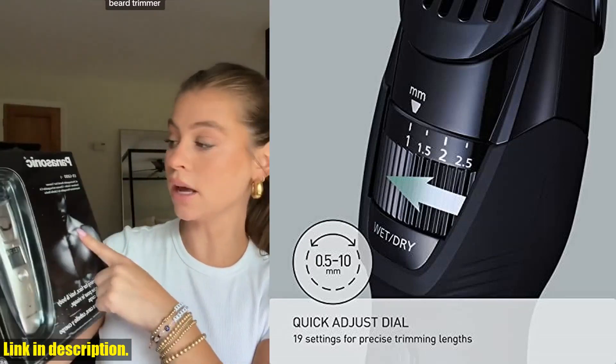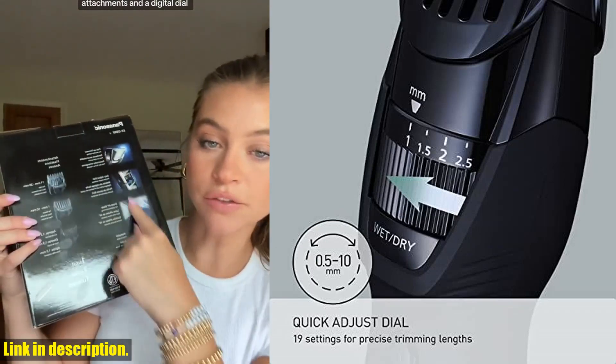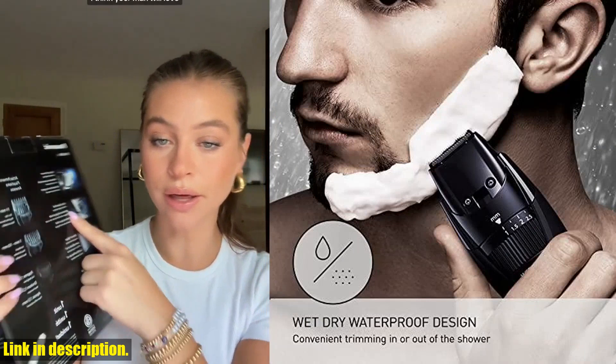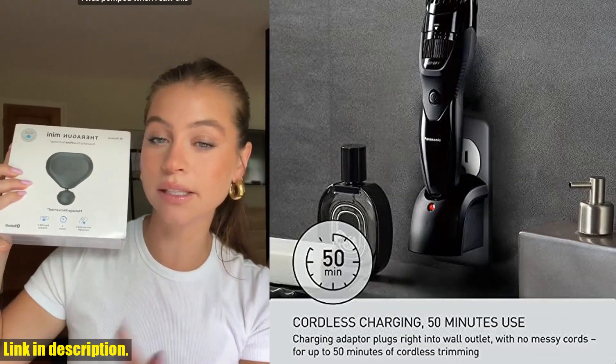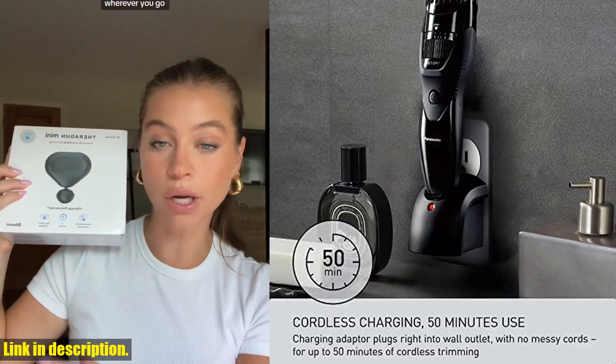The rubberized ergonomic grip of this trimmer makes it incredibly comfortable to hold, giving you total control for clean, detailed cutting and trimming. Plus, it's waterproof and 100% washable, so you can comfortably trim in or out of the shower.